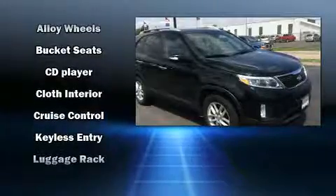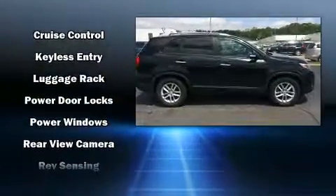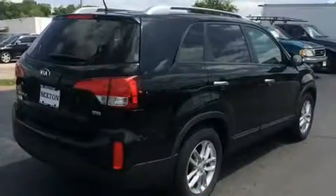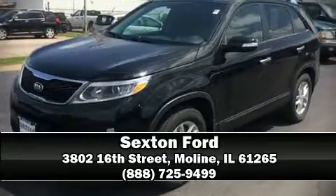With electronic stability control supplementing mechanical systems, you'll maintain precise command of the roadway. Our experienced sales staff is eager to share its knowledge and enthusiasm with you — we are here to help you.